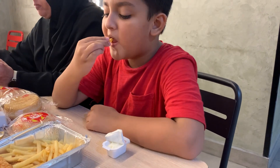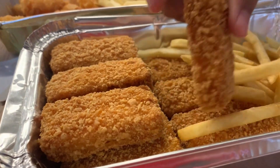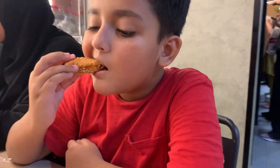First, I'm gonna try the fries with the famous Al Baik garlic sauce. Let's also try it with the chicken nuggets — mmm, heaven!